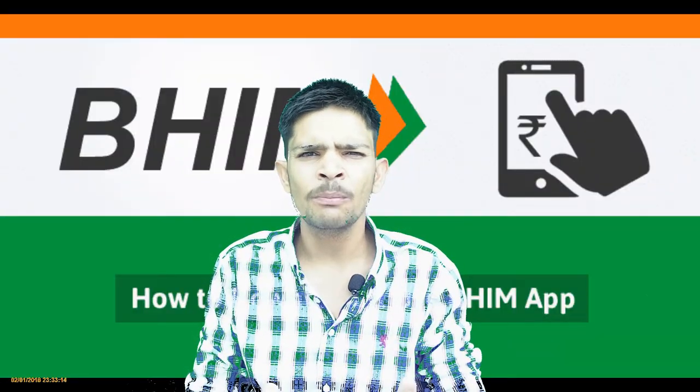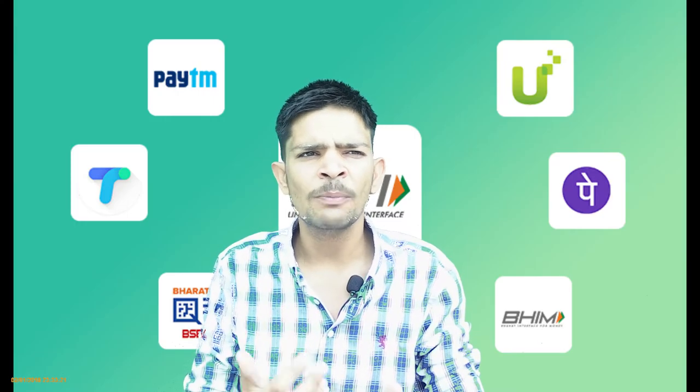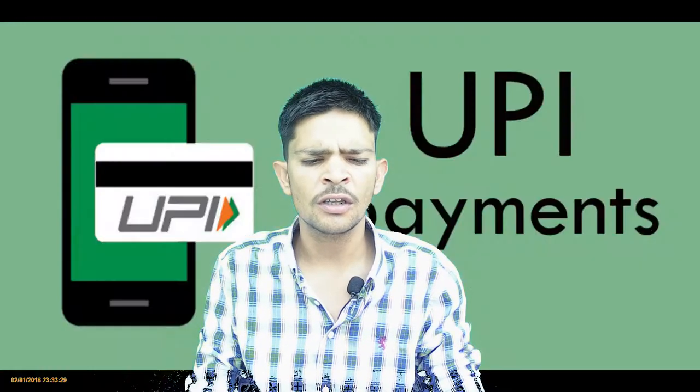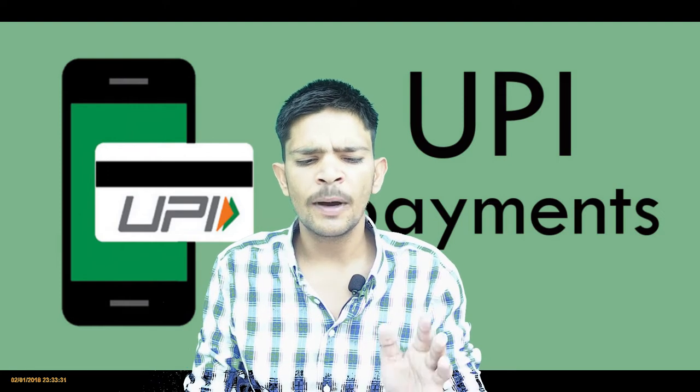You will all know about UPI — Unified Payment Interface, which is an application of India. Through UPI you could do a lot of transactions, such as with Flipkart, Google Pay. UPI is in India, and there are 141 banks that are now onboarded.